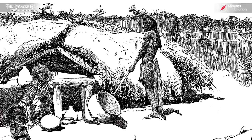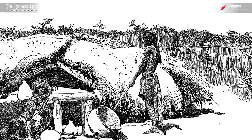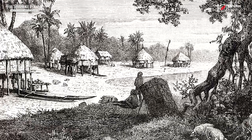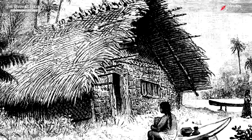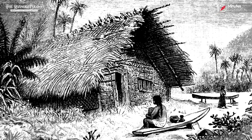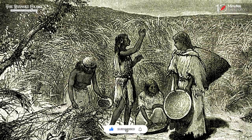While these theories offer plausible explanations, the lack of concrete evidence and the absence of historical records make it challenging to determine the precise fate of the Roanoke settlers. The enigma surrounding their disappearance continues to captivate historians, archaeologists, and enthusiasts, ensuring that the Roanoke colony remains one of America's most enduring unsolved mysteries.